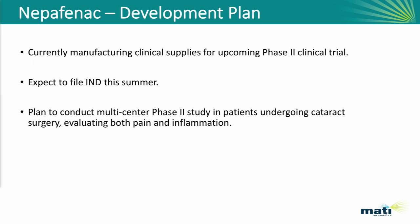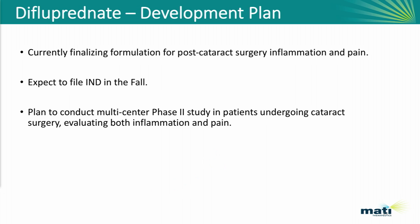We are taking it forward in clinical studies. We're currently in the manufacturing process and expect to file an IND this summer. We'll be running a phase two multicenter U.S. study looking at patients after cataract surgery with pain and inflammation. Our second program, difluprednate, is following closely on the heels — we expect to file the IND for that program in the fall and then take it forward into a similar phase two study design, again looking at pain and inflammation after cataract surgery.